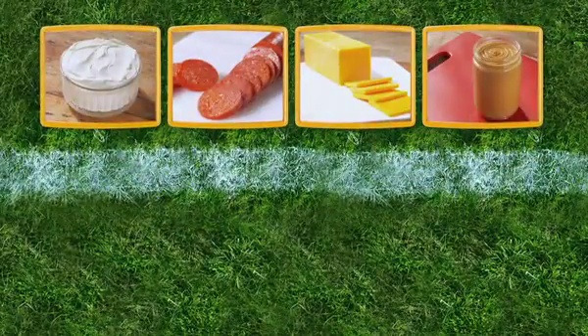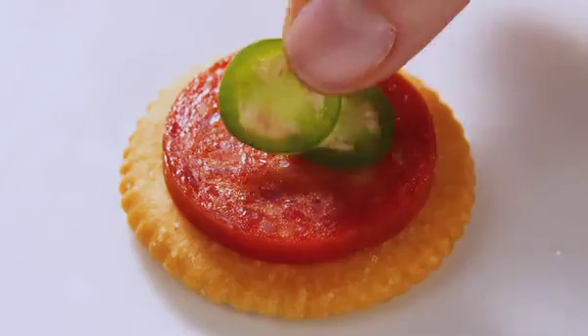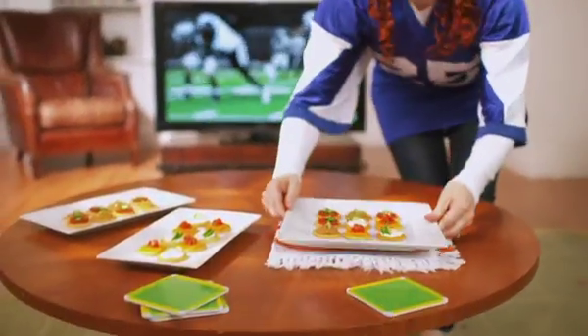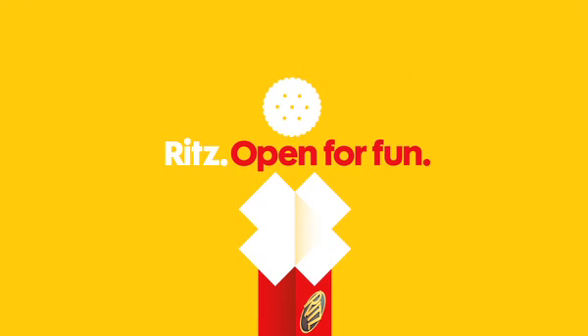Each one of these tasty powerhouses has their go-to flavor teammate: cool cucumber, spicy jalapeño, chunky salsa, and crunchy celery. Fill this impressive lineup and let your guests pick the winner in a head-to-head topping face-off. Select your favorite Ritz Cracker topping team at Facebook.com/RitzCrackers.